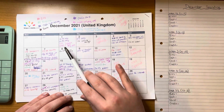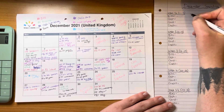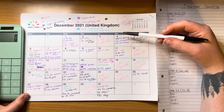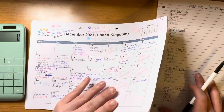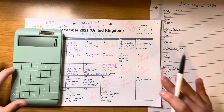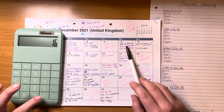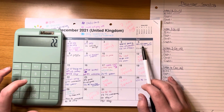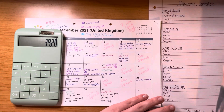For the first week, which was the first through the fifth, I had no bills coming out. Moving on to cash: I spent £16.75 and £22.53, so I spent £39.28 in cash.